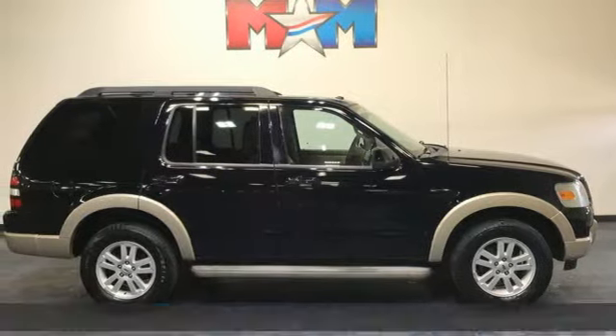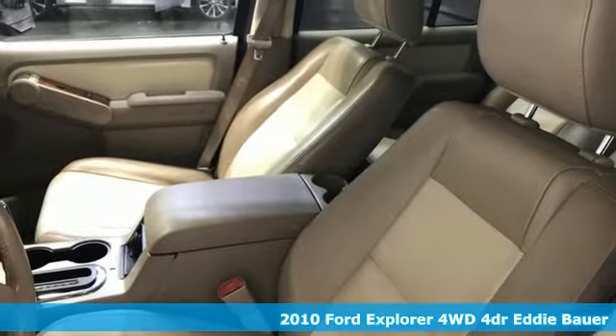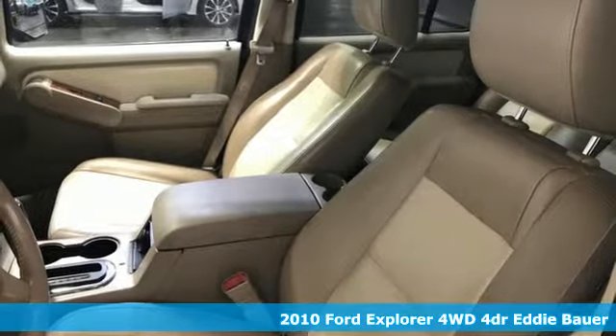It's a 2010 Ford Explorer. Ford, where tradition meets innovation. It comes with the features you need and, better yet, want.